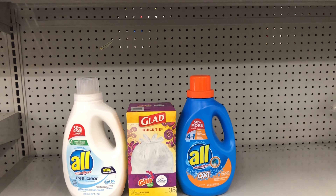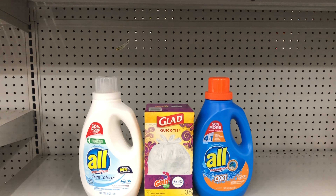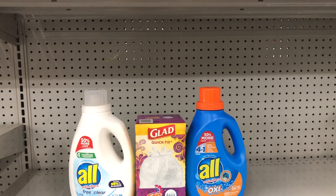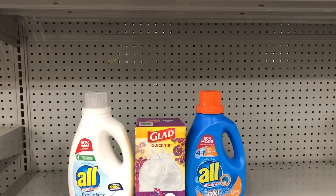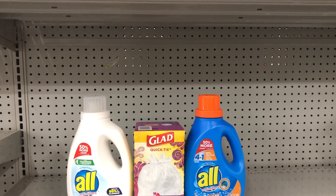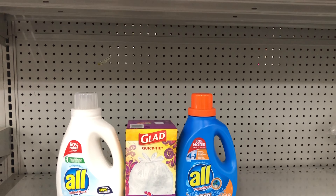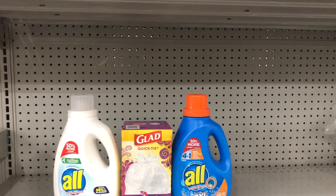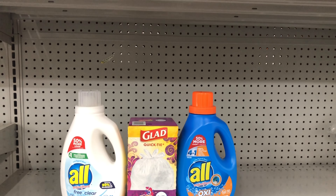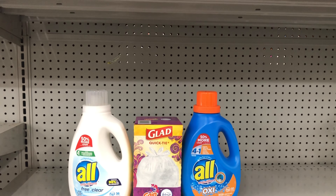Deal Combo 3 — great if you just need laundry and trash bags: Pick up two ALL liquid laundry detergents, 54 oz, priced two for seven fifty, and clip that one dollar fifty off of two digital. You can use that digital twice, so four bottles would run you twelve dollars after the digital comes off twice. Plus pick up Glad trash bags at five sixty-five with the one dollar fifty cent digital. This totals thirteen dollars and fifty cents, and after digital coupons come off, you pay just ten dollars and fifteen cents.